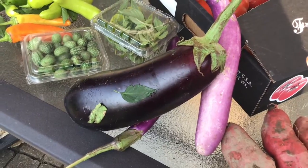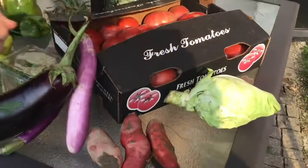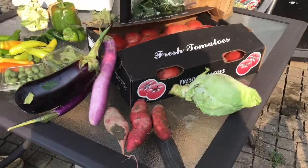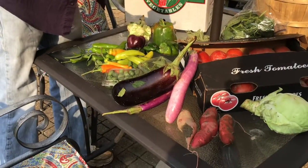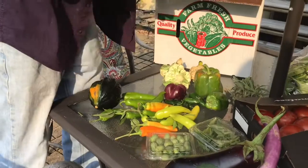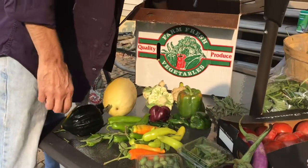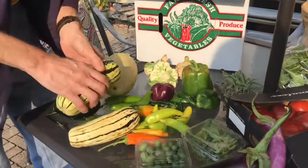German arrowhead cabbage — enough for soup for four at least. And spaghetti squash. Delicata squash, or peanut squash if you will.